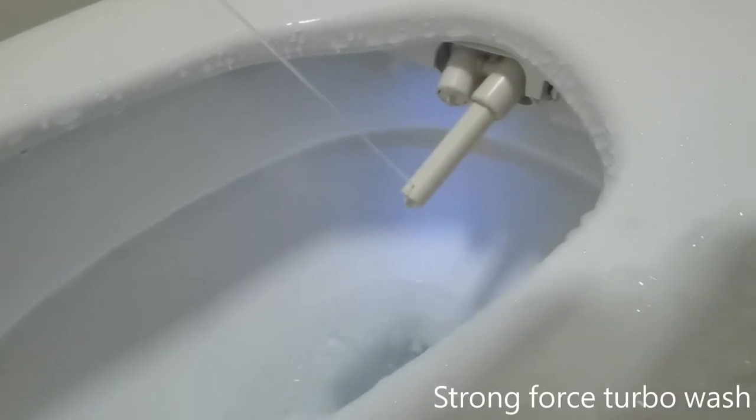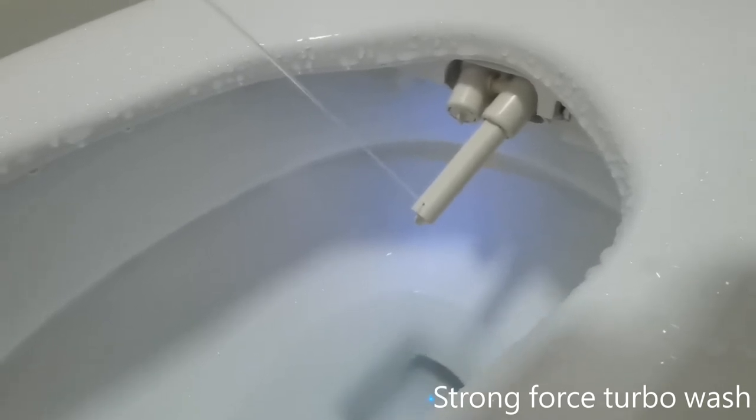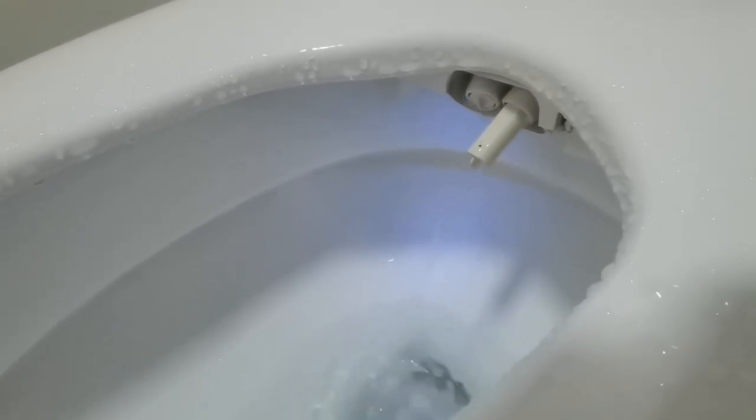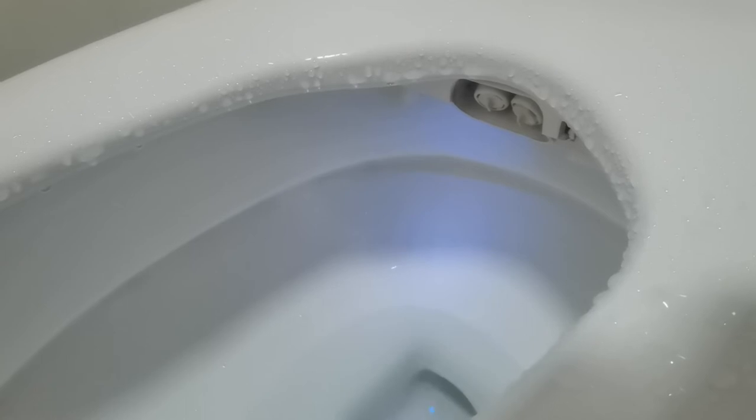Heated water and cold water alternatively spa cleanse wash function stimulates the anus sphincter, helping poop and defecation comfortably. Strong turbo enema wash technology — in China, only Hilk has a real enema laxative purge function to help do a poop and aid in defecation.